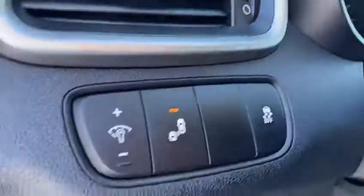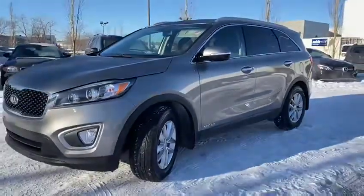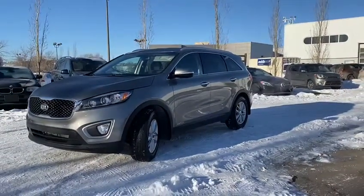This is in excellent shape. You also have a blind spot monitor. The LX-V6 is a wonderful package all around, available at 100 Glendeer Circle. We invite you to come in for a test drive.